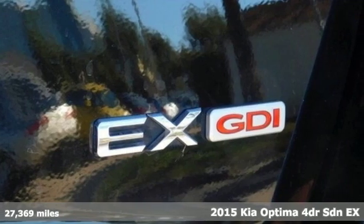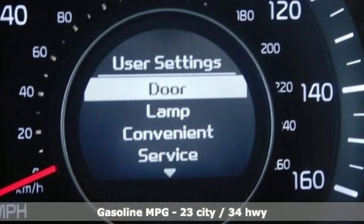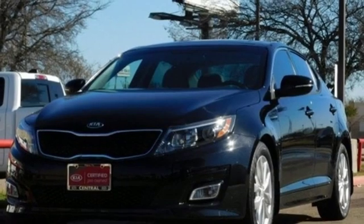It comes with all the amenities you need: external memory control, power heated mirrors, dual zone climate control, auto dimming rear-view mirror, wireless phone connectivity, and heated steering wheel.